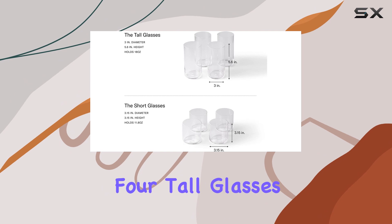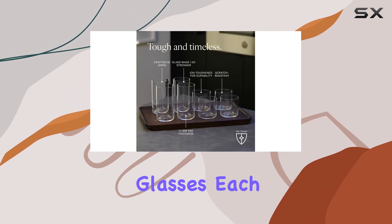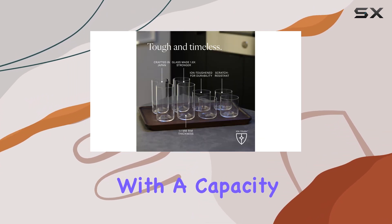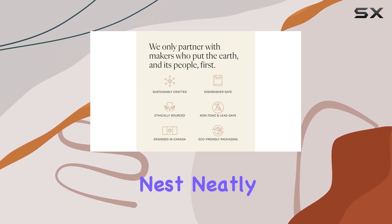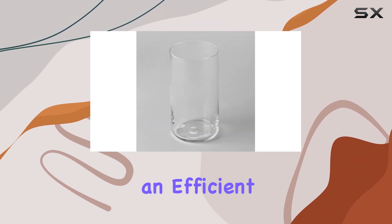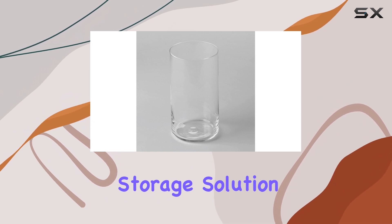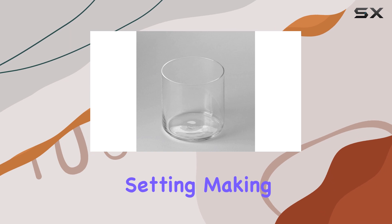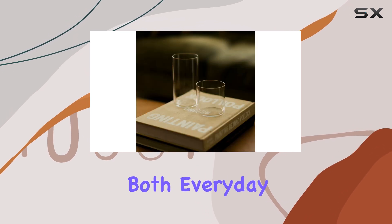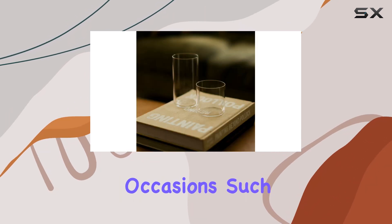This set includes four tall glasses and four short glasses, each with a capacity of 12 ounces. The glasses are thoughtfully designed to nest neatly together, providing an efficient and stylish storage solution. The clear glass material adds a touch of elegance to any table setting, making it ideal for both everyday use and special occasions, such as weddings.